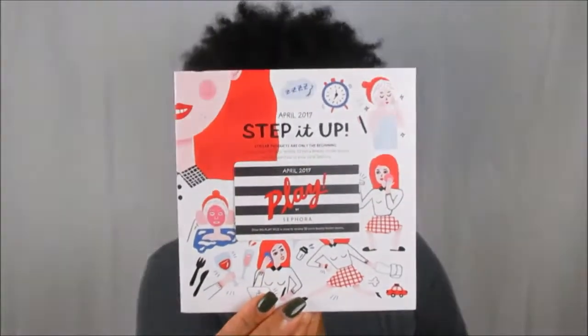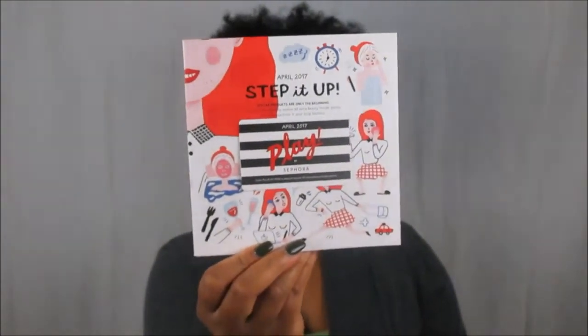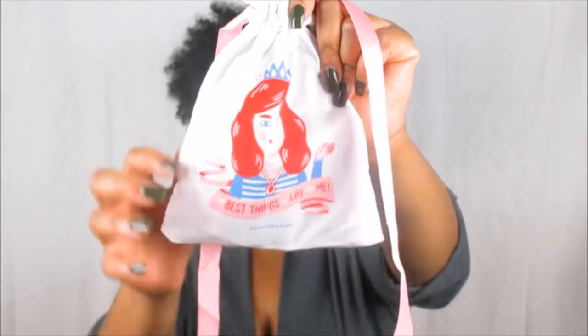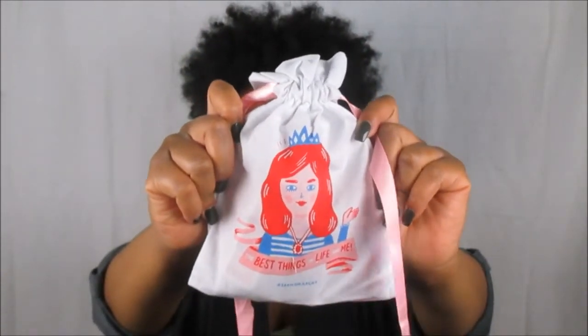This one is the April 2017 'Step It Up — Stellar Products Are Only The Beginning.' From the brochure it looks like it's themed around being on the go, working all the time, or trying to relax. We're definitely about to see what's in this box for the month of April. It's so cute — it has a girl on the front with a crown and it says 'the best things in life are me.' I love the fact that she has an actual crown. As you guys know, we're all queens, so let's get into this and see what actually came inside.